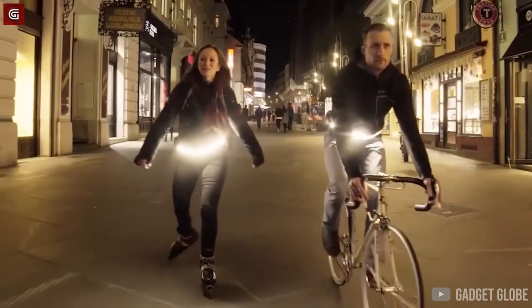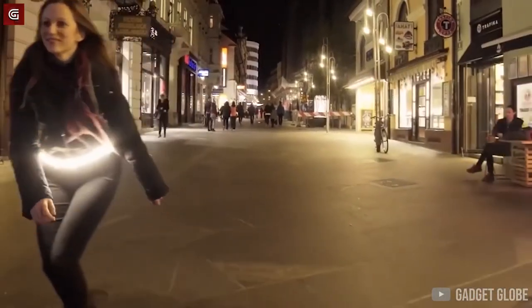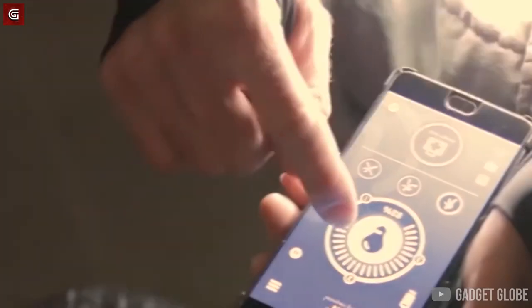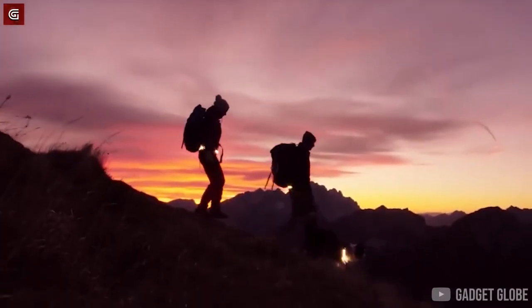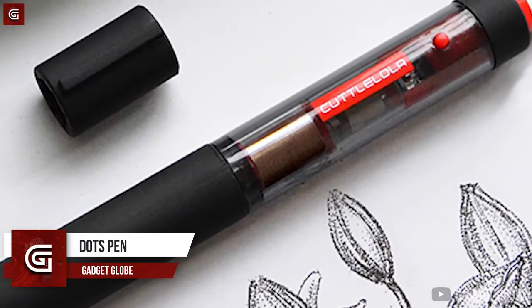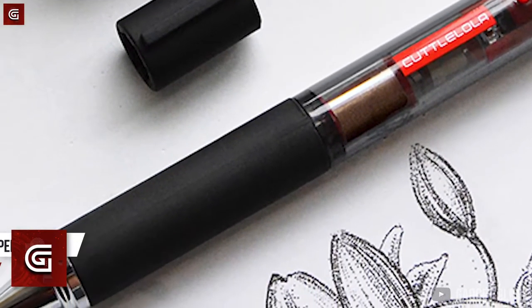The switch to turn the lights on and off is located on the belt itself. It even comes with an SOS feature which can be availed by connecting it to your smartphone. And this gadget is not just meant for the occasional excursion — it can even come in handy during your everyday activities.